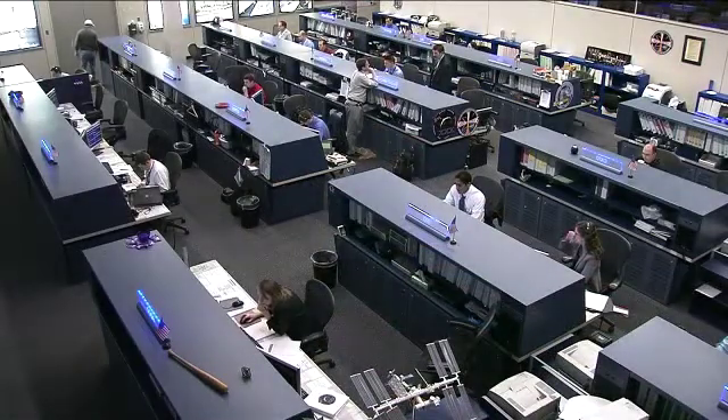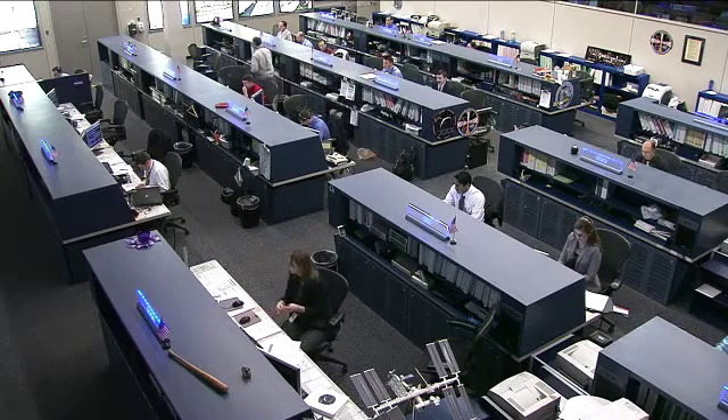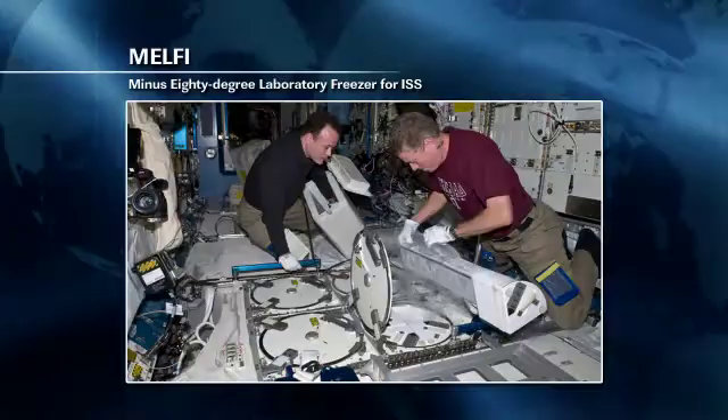Dan Burbank, the commander of Expedition 30, is working on quite a number of different experiments today, including MELFI — the minus-80 laboratory. This is a large freezer on board the station used to store different types of samples and experiments at very cold temperatures. He is doing a nitrogen pressure check to make sure that MELFI is operating as expected.